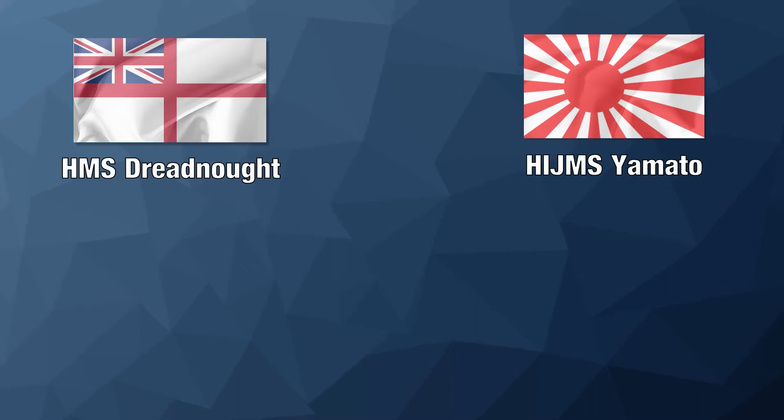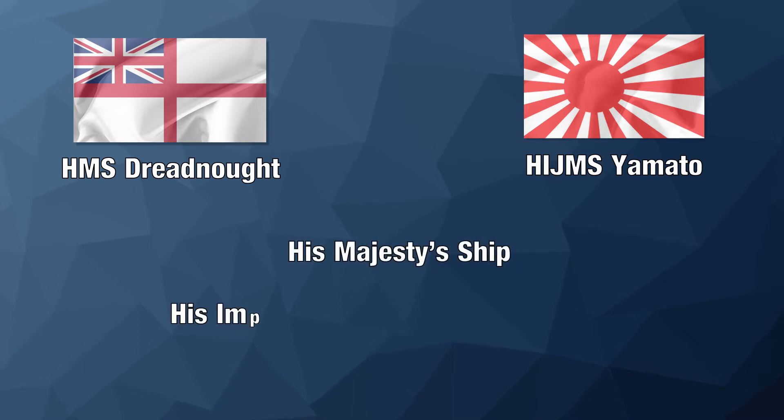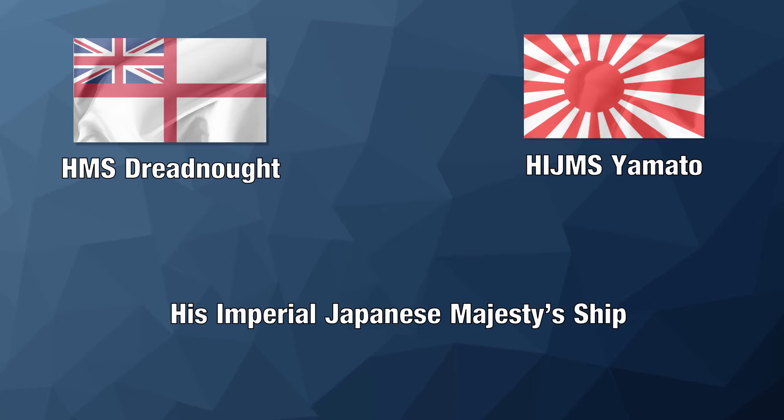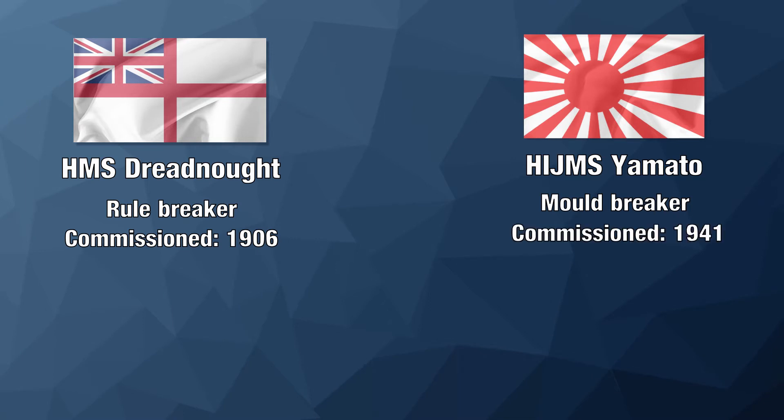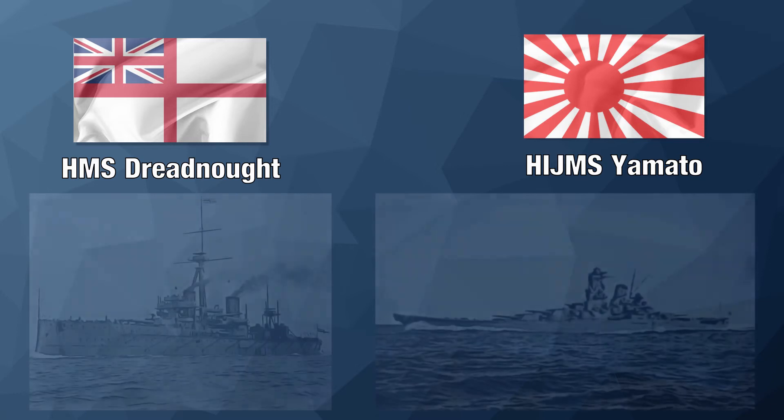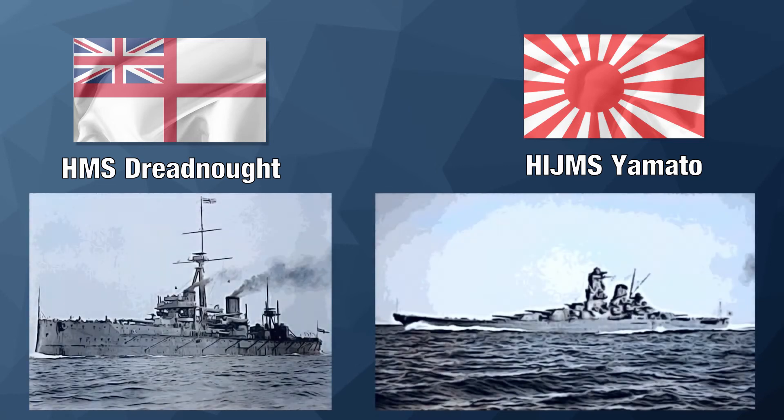For the uninitiated among you, HMS stands for His Majesty's Ship and HIJMS stands for His Imperial Japanese Majesty's Ship. These ships broke all the rules of battleship design upon their commissioning. The visual representations forthcoming are of the Dreadnought as she was built in 1907 and the Yamato as she was sunk in 1945.